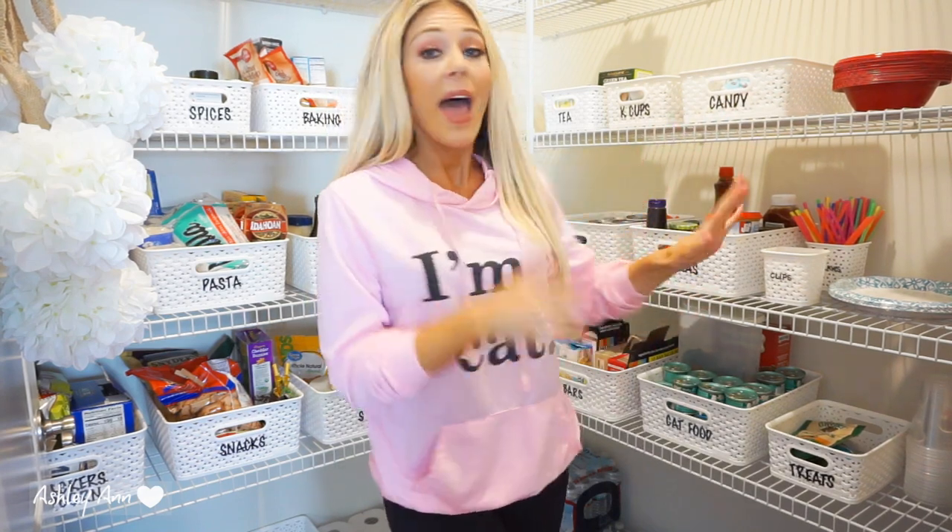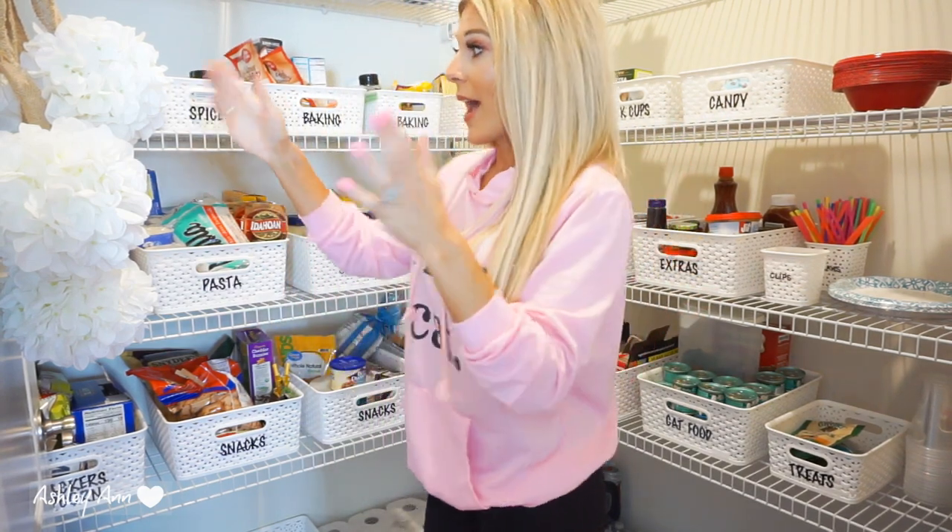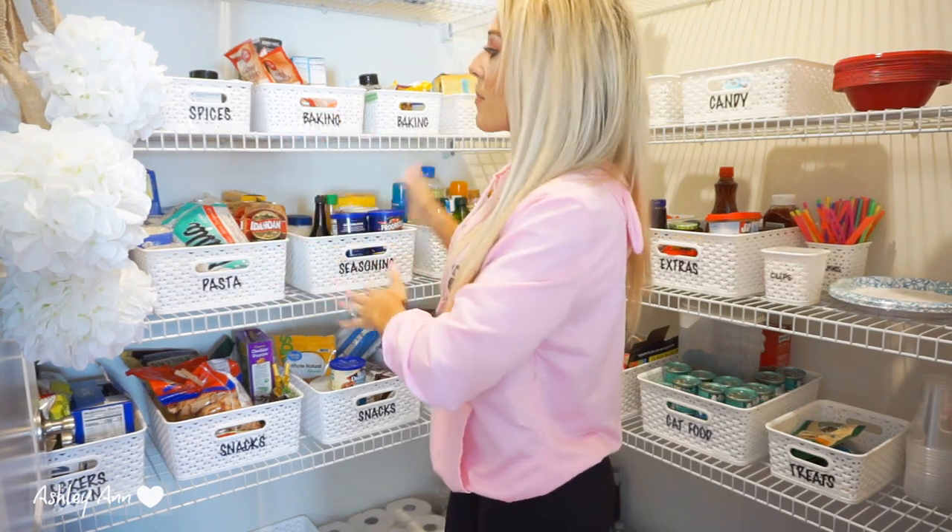Comment below: do you have a food pantry? Is it super organized or does it need some love? Do you organize it with bins and categories like this? Before I did this I just had everything on shelves, but I think the bins make it look so much more organized. Are you considering doing a project like this now? Do you have cabinets instead, and are you thinking of adding bins? I'd love to know — anyway, that's it for this video, hope you enjoyed it, have a wonderful week, and I'll see you in my next video. Bye!